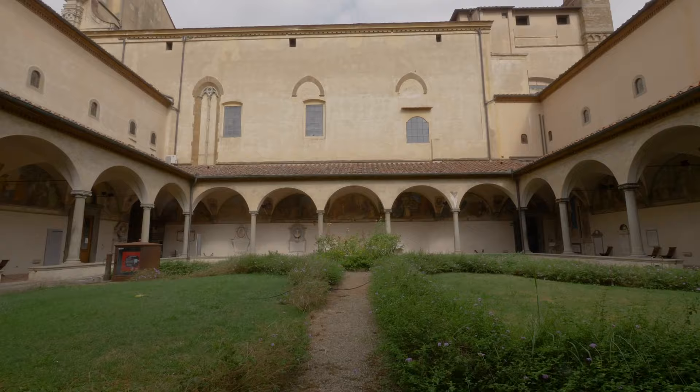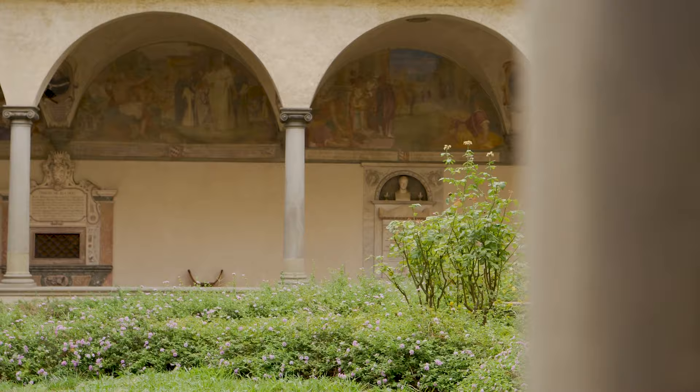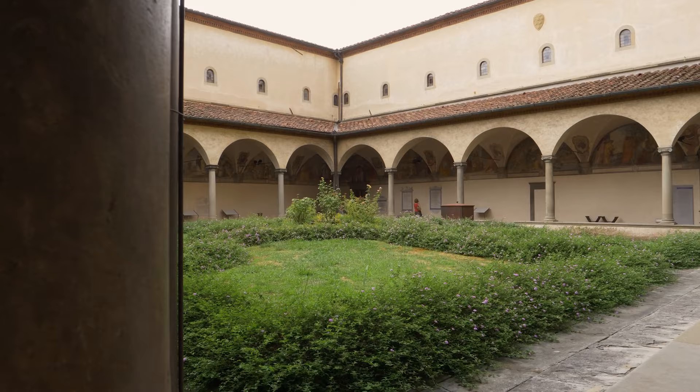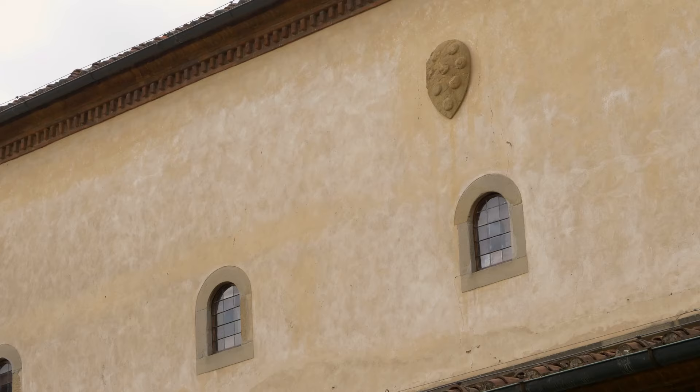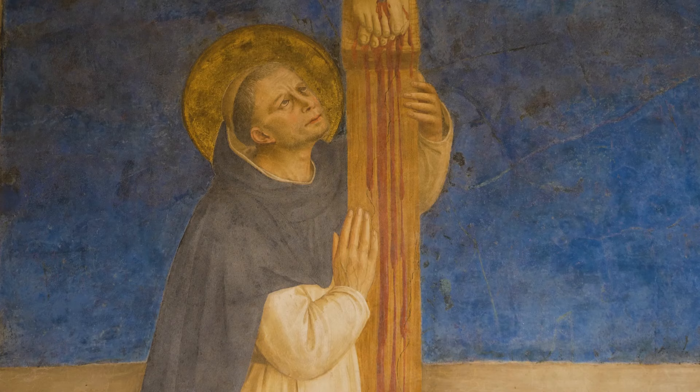I'm here at one of my favorite places in Florence, the Convent of San Marco. A perfectly preserved 15th century Dominican convent that was designed by the great architect Michelotto for Cosimo de' Medici, and in fact is home to some of the greatest paintings of the early Renaissance.